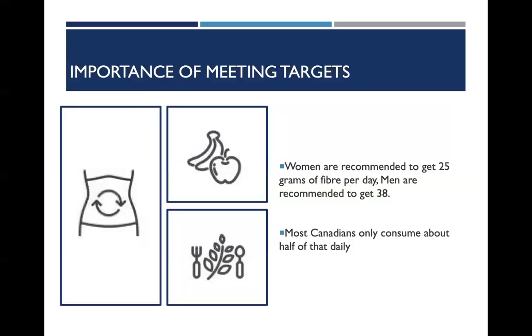What we find in regards to fiber consumption is that we are still significantly missing the mark even though we know the benefits of fiber. Targets fall way short. Women are recommended to consume about 25 grams of fiber per day and men are recommended to consume about 38 grams per day. Health Canada statistics actually suggest that most Canadians are only consuming about half of that daily.